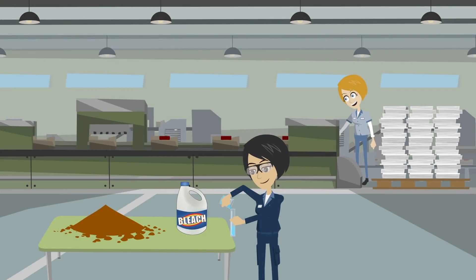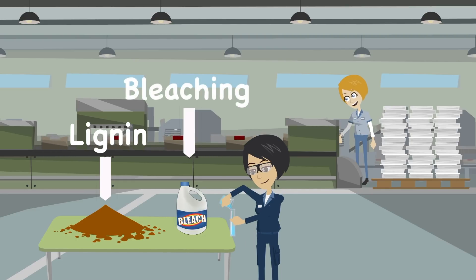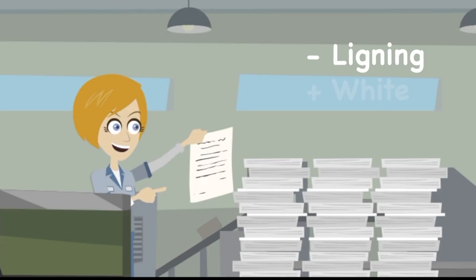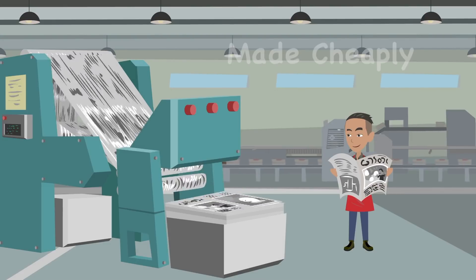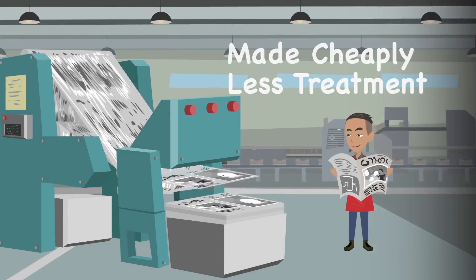Lignin oxidises much faster than cellulose. That's why, during paper production, we remove it as much as possible with the bleaching process. In fact, the more lignin that is removed, the longer the paper will remain white, while newspapers turn yellow much faster because they are treated less and cheaply.